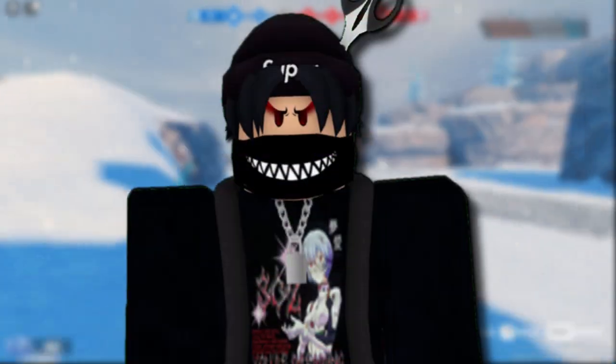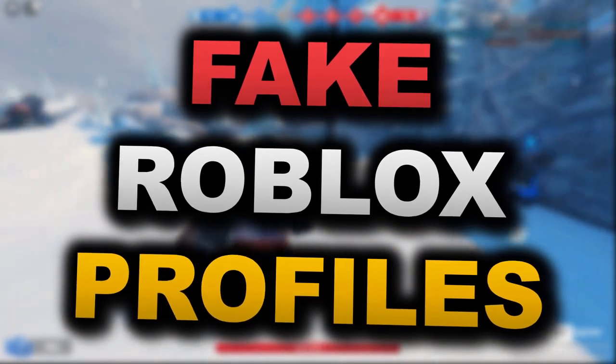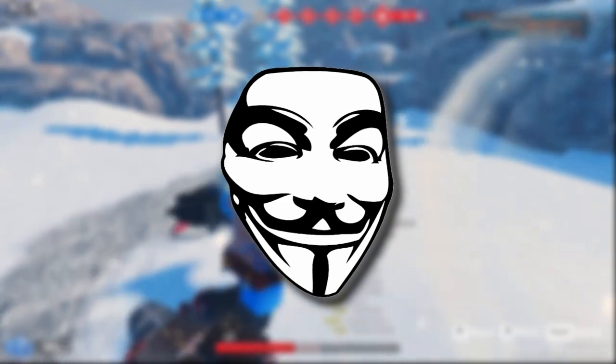How's it going guys, SharkBlox here. Today I'm going to show you guys how to spot fake Roblox profiles. A lot of you might be curious as to what a fake Roblox profile is — they are Roblox accounts set up by scammers used to trick normal Roblox players into giving away their account information.